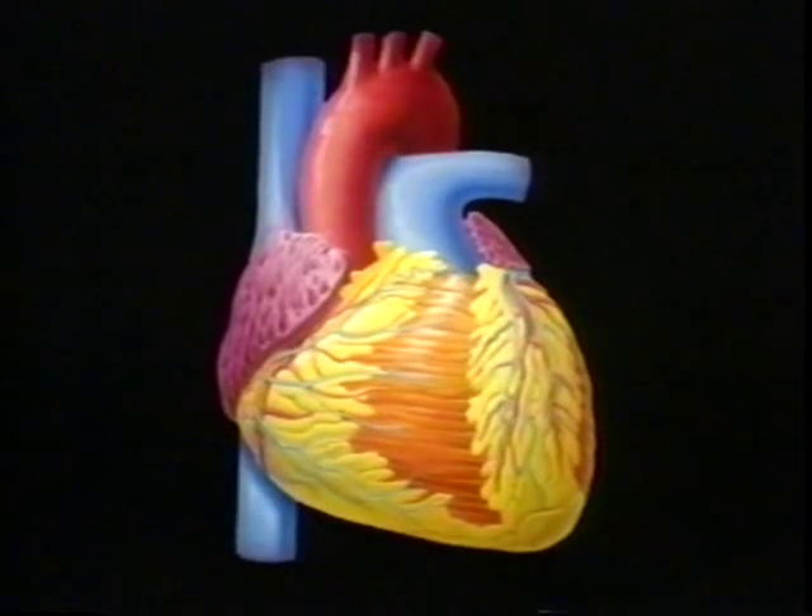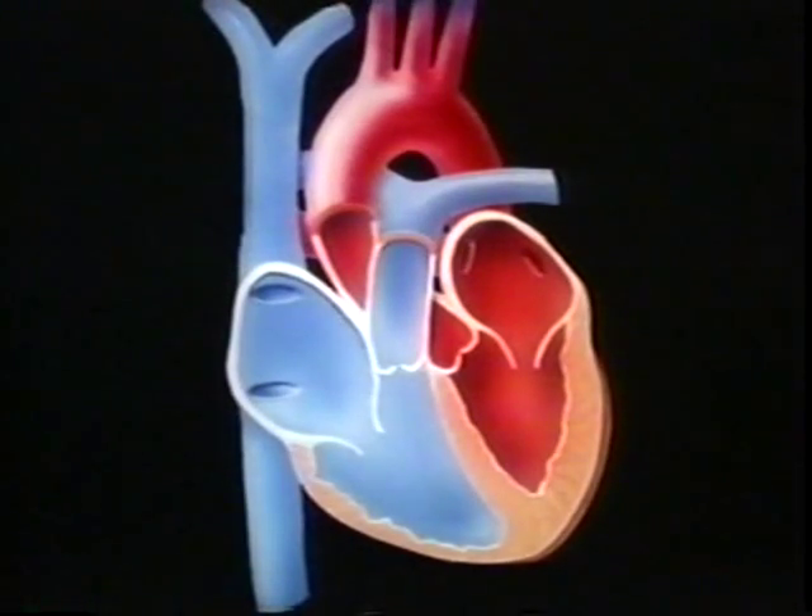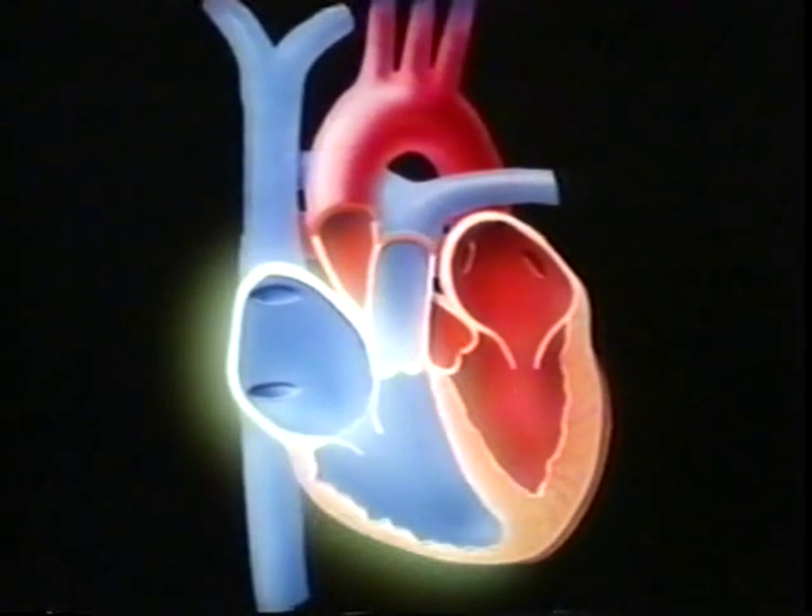The heart is about the size of a fist. It's a powerful pump, made almost entirely of muscle. Inside the heart are four hollow spaces called chambers.